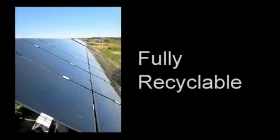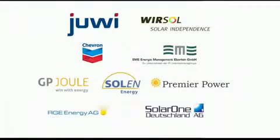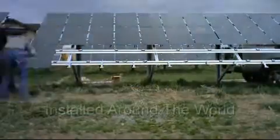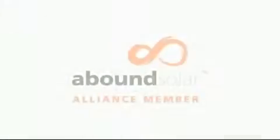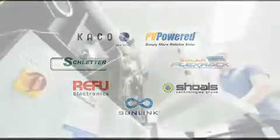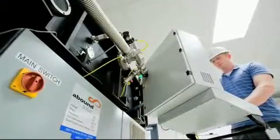Abound Solar has partnered with the world's leading photovoltaic system integrators and project developers. To date, Abound Solar modules have been shipped to and installed on four continents. The company has also formed the Abound Alliance to collaborate with multiple balance of system vendors, all working together to ensure the highest quality and most cost-effective PV systems.